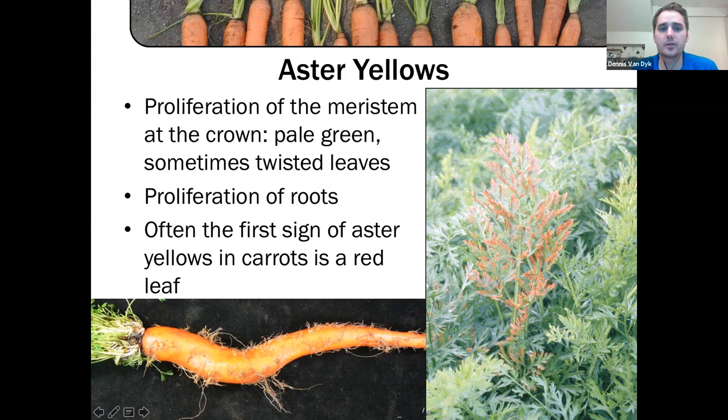Why are we worried about aster leafhoppers? The aster yellows phytoplasma — think of it almost like a virus — causes carrots and lots of other vegetables to do weird things. Basically it causes proliferation of the meristem, making a bunch of weird-looking new shoots and also a proliferation of roots from all the root bases. When walking through a field, the first sign is usually a red leaf — you'll see a red leaf, do a spot check, check the base, and you'll also see a lot of proliferation of new roots.